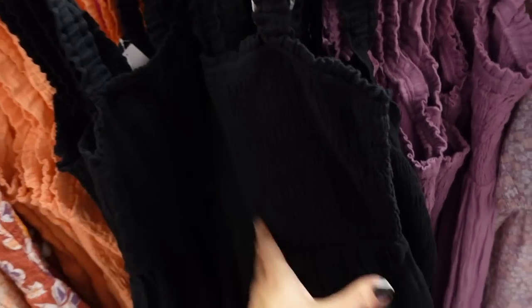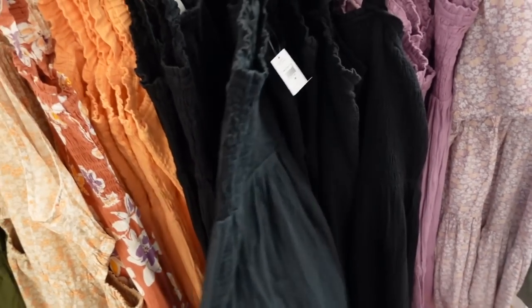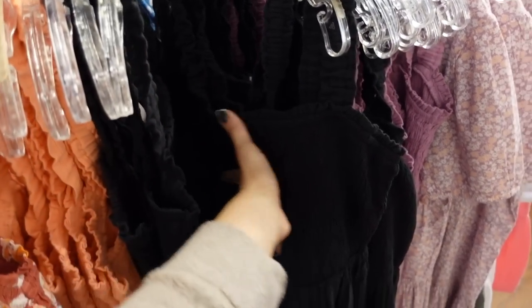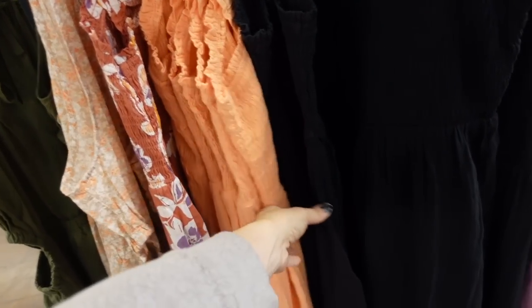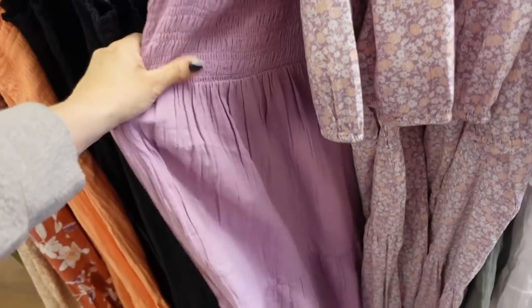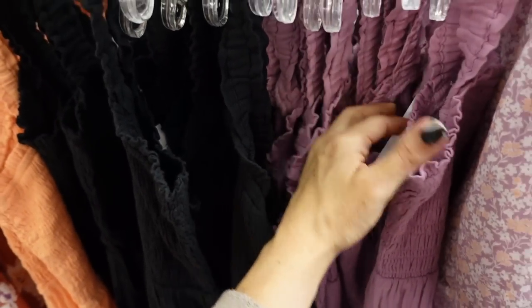Here's a really good summer staple in gauze material — really comfortable in hot weather, and you can dress it up or down. It has a square neckline, elastic smocking through the bust, and a tier at the bottom. In solid black, orange, purple, and it'll look really pretty with a tan. Regularly $69.99.